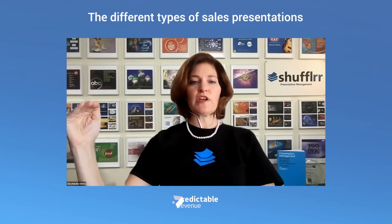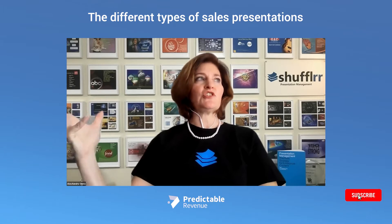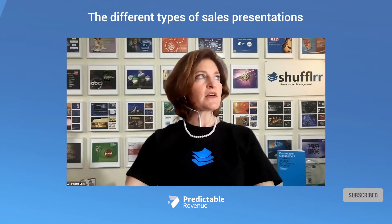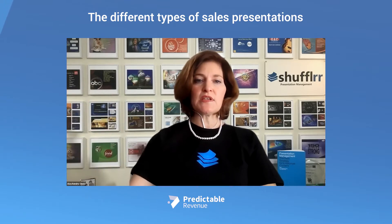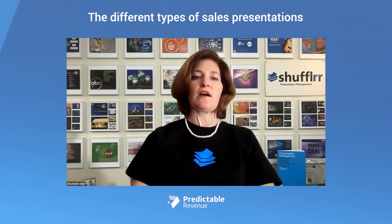The top of the funnel — that's your introductory level. That's where you give your general presentation about the company, about the products, why your products and services are better than anyone else's, and how you can potentially, in general, help that customer.